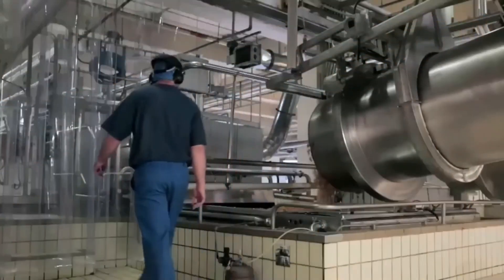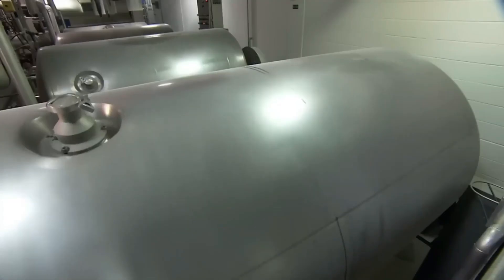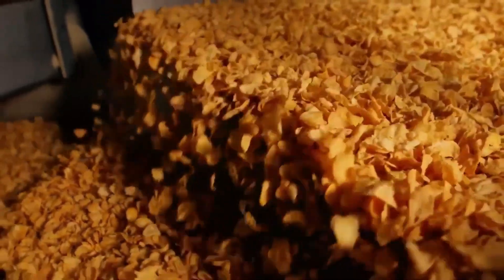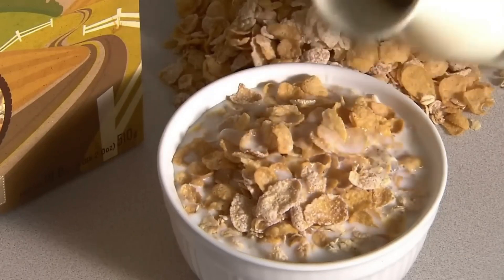The shaped Rice Krispies are then transferred to a drying oven, where they are baked to golden perfection. The baking process not only imparts a delicious toasted flavor to the cereal, but also ensures that each Rice Krispie is crisp and crunchy, ready to be enjoyed with milk or as a delightful snack.